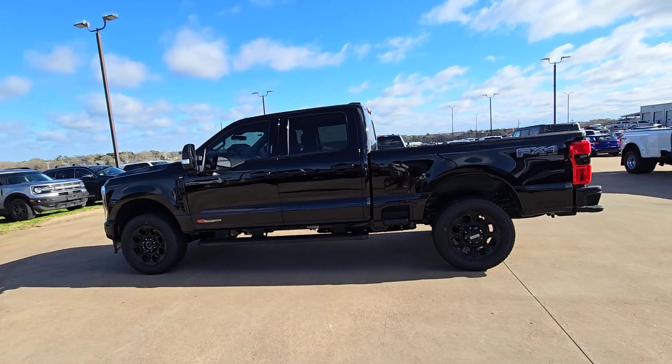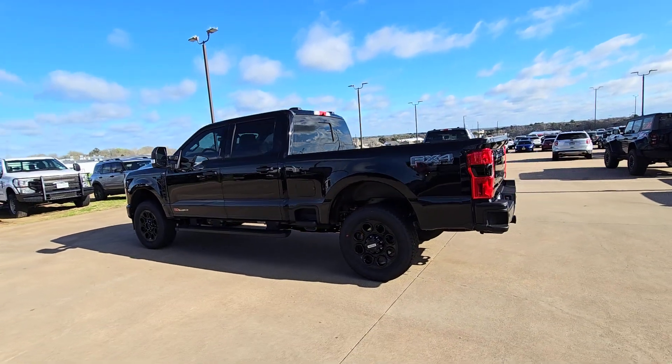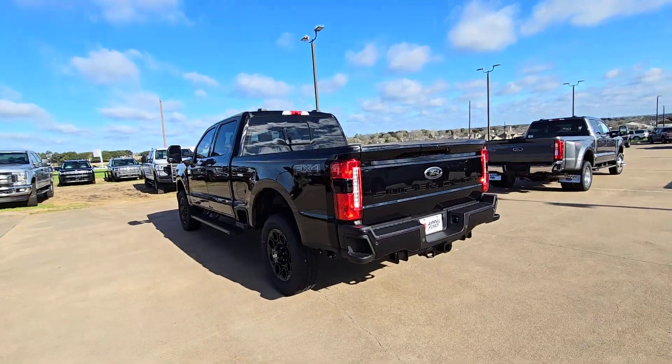Here is a wonderful 2024 Ford F-250. Get the full-size pickup you can count on.